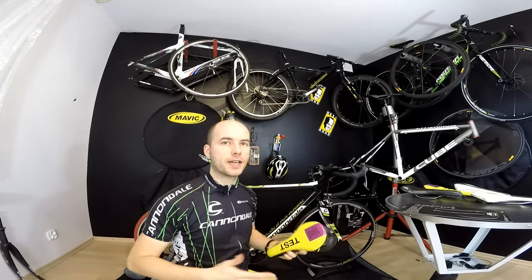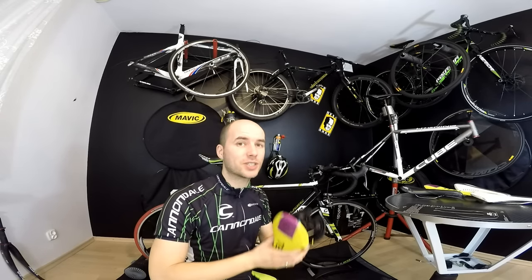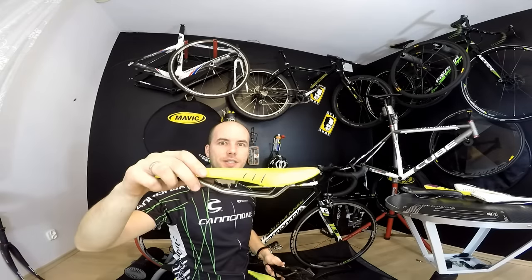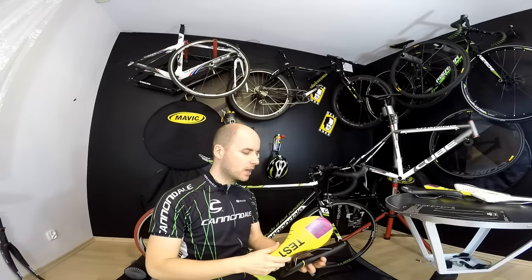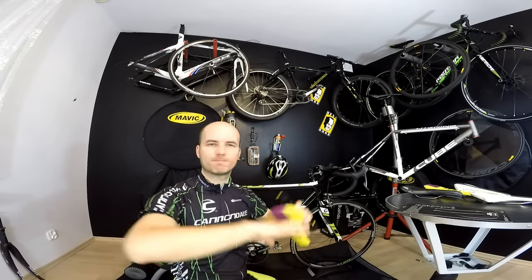I want to give you three simple steps on how to find the right saddle. Finding the right saddle is very important because I know so many people who gave up cycling because they thought it was uncomfortable or unhealthy. When we find not just a good saddle but the perfect one, we'll be able to cycle hundreds and thousands of kilometers in a comfortable position — we'll be happy riders.